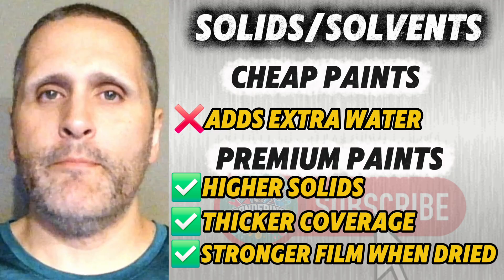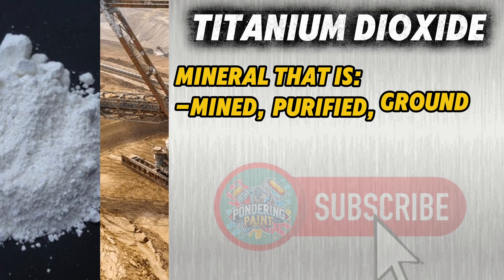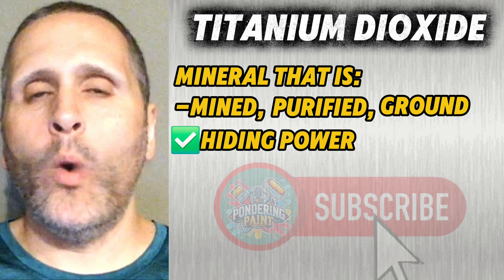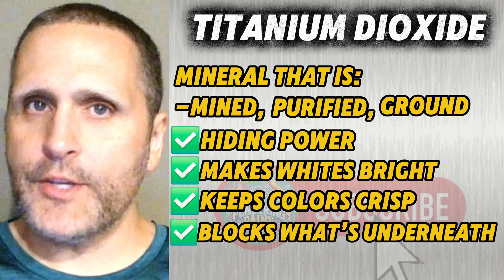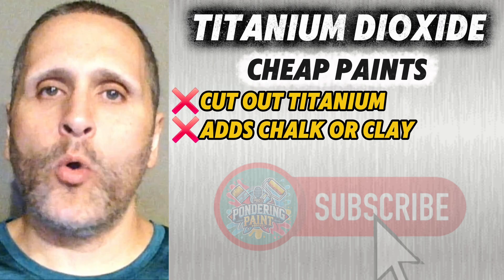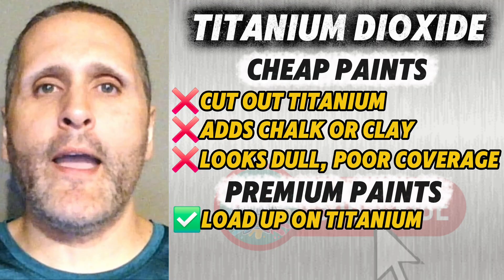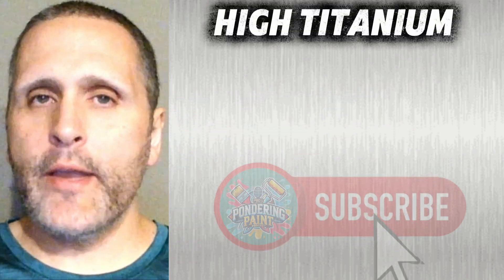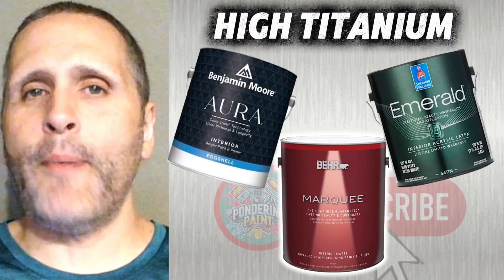Now we get to the real heavyweights in paint: titanium dioxide. This is a mineral that's mined, purified, and ground to an incredibly fine powder — it's the champion of hiding power. It makes whites bright, keeps colors crisp, and blocks what's underneath in fewer coats. But it's expensive. Cheap paints cut out titanium and fill the gap with chalk or clay, which is why they look dull and take forever to cover. Premium paints load up on titanium dioxide, and that's why they feel almost magical when you roll them out. Products that excel here are Benjamin Moore Aura, Sherwin-Williams Emerald Interior, and Behr Marquis for a box store option.